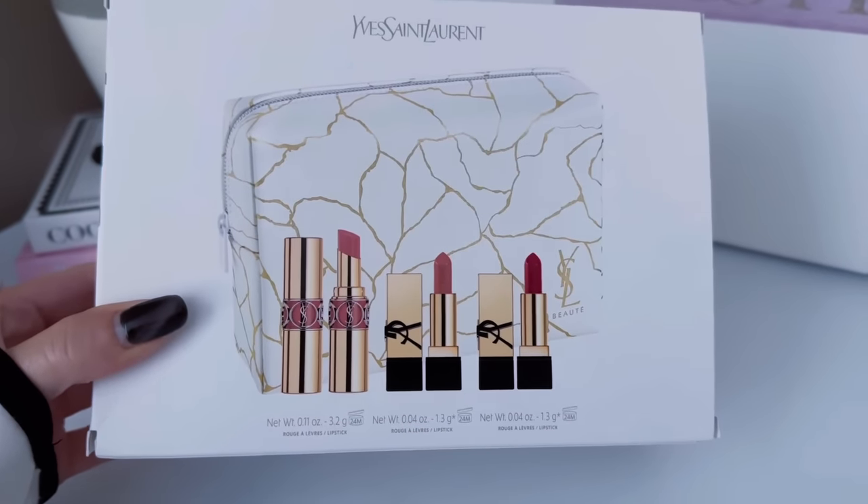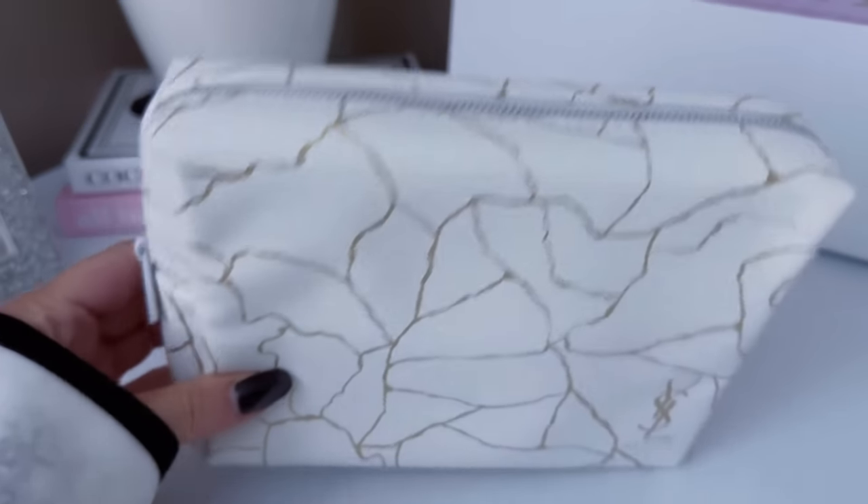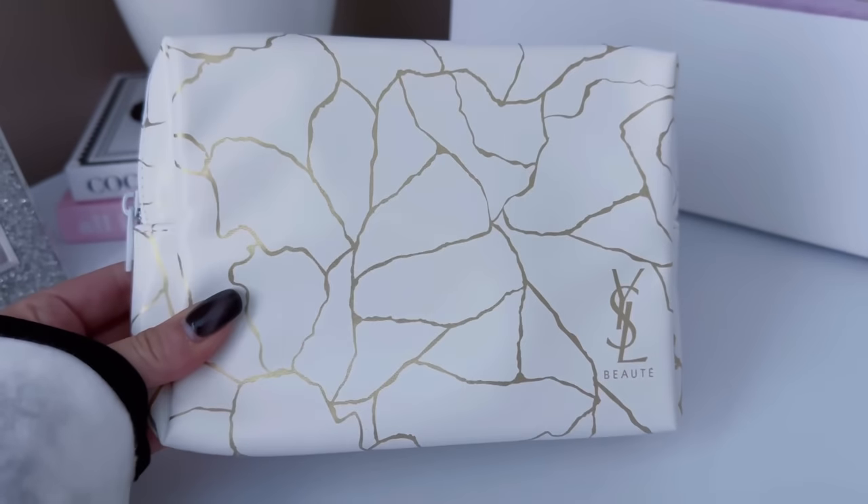The next product I picked up — I would be lying if I said it wasn't partially because of the packaging. I purposely waited for this for the sale because I wanted to get 20% off. It is the little lipstick case, which of course comes with a marble bag, and then you're going to get three items: the Rouge Velouped Shine in Nude Lingerie, Rouge Pure Couture in New Muse, and Rouge Pour Couture in Rouge Muse. I'm a sucker for packaging and no, I do not need another makeup bag, but this is just so cute.